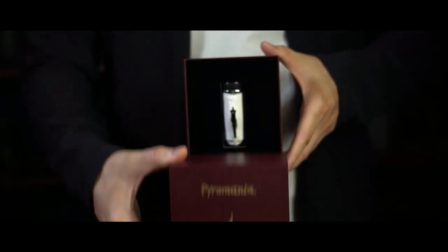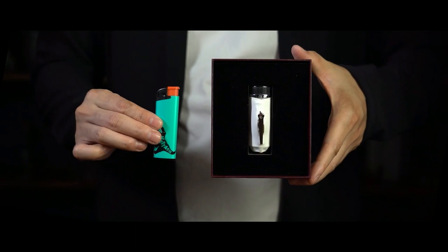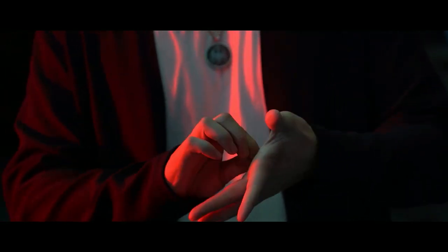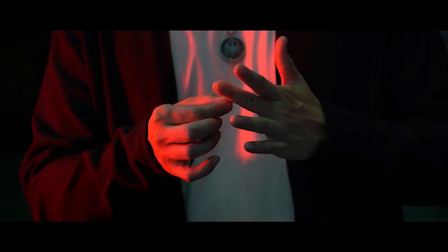The entire Pyromania device weighs only 40 grams, and the main body is only the size of a lighter. You can wear it all day long, and it only takes 3 seconds to set up prior to your performance.